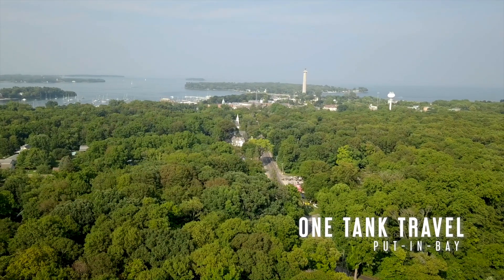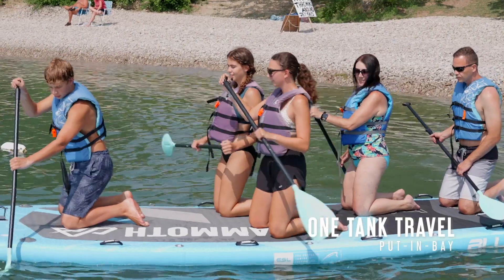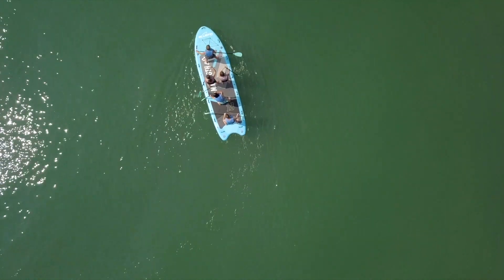On the south side of South Bass Island, away from the bustling downtown at Put-in Bay, I found an active crowd soaking up the sun and having a unique water recreational experience.